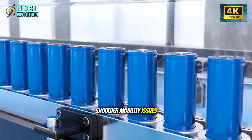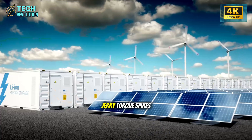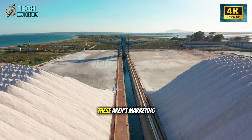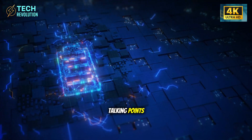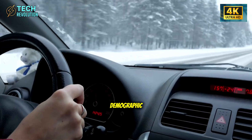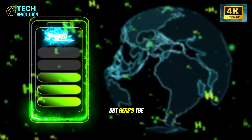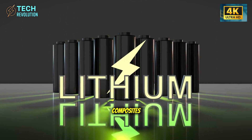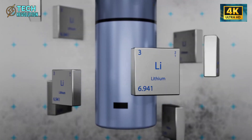Less weight translates directly into easier steering for drivers with shoulder mobility issues, smoother acceleration without jerky torque spikes, and more predictable braking on wet roads. These aren't marketing talking points — they're biomechanical realities for the 65-plus demographic.